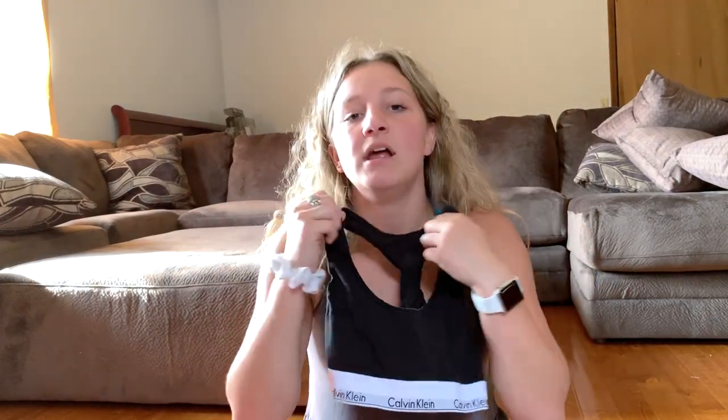The next thing I have is this black Calvin Klein sports bra. I really like the look of these and I've never had one, so I bought it. They're normally $30 and I got it for $18, so it's a steal.